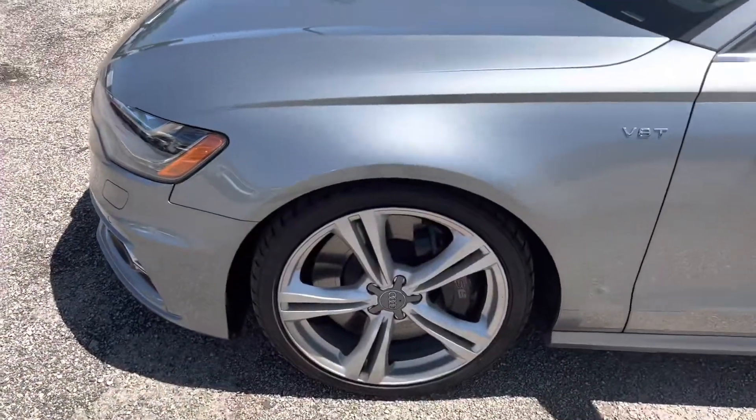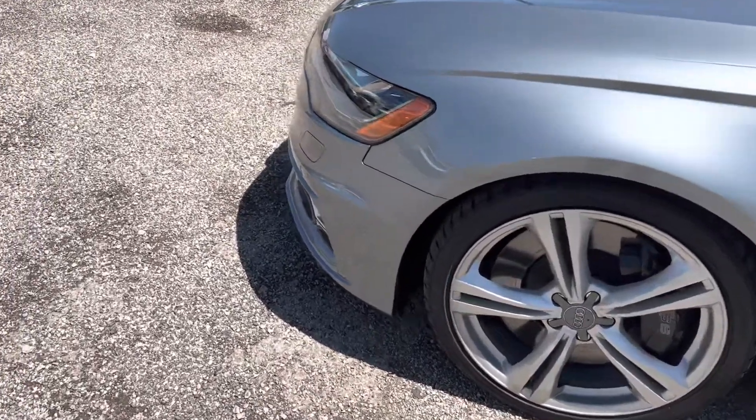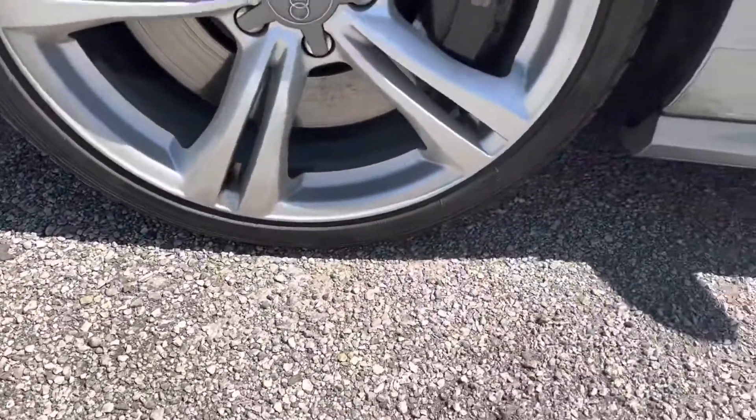Five-spoke wheels, some Audi with the classic lug nut cover. Looks like they're wrapped in newer tires.